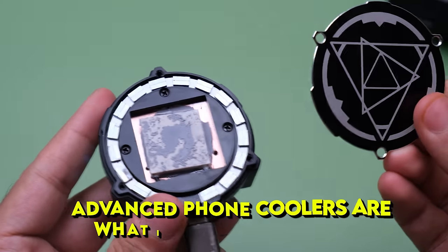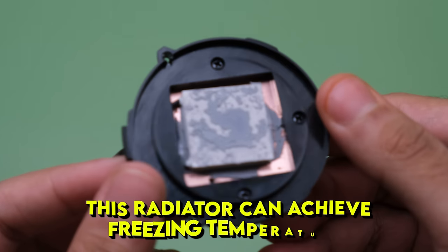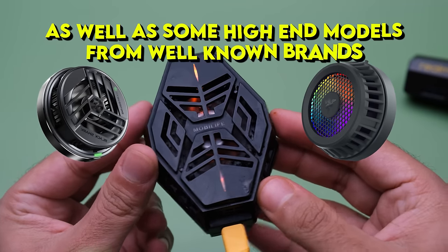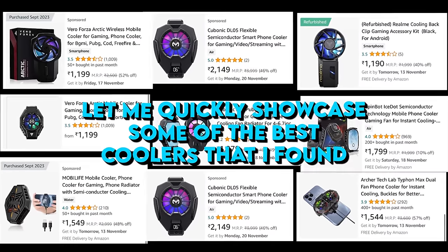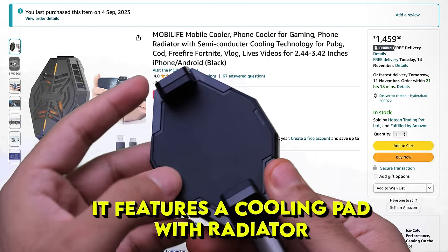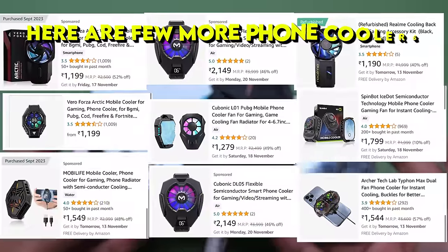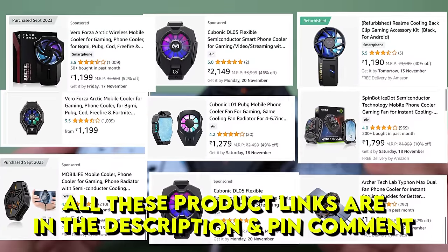Now let's look at the advanced phone coolers, which I highly recommend for every mobile gamer because they come with a radiator that can achieve near-freezing temperatures. They come at affordable budget-friendly prices as well as high-end models from well-known brands — in India it's around 1,000 to 2,000 rupees. This is the Mobile Life cooler, which has the best build quality in this price range. It features a cooling pad with a radiator, and in my testing it was able to reach 0 degrees Celsius from a 24-degree room temperature. All product links are in the description and the pinned comment.